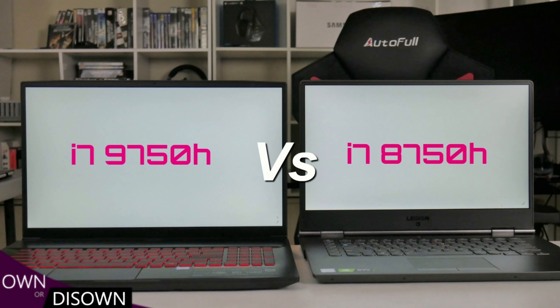The i7-8750H was a very popular gaming laptop CPU, but it's been replaced by the i7-9750H, bringing an extra boost in base clock from 2.2 to 2.6 GHz, the single-core boost clock from 4.1 GHz to 4.5 GHz, and with all six cores active jumping from 3.9 to 4.0 GHz. This video covers CPU benchmarks and performance — is it worthwhile upgrading? Let's find out.